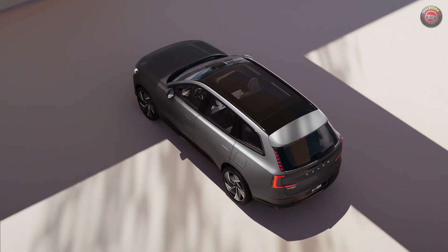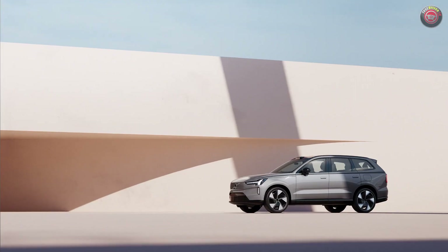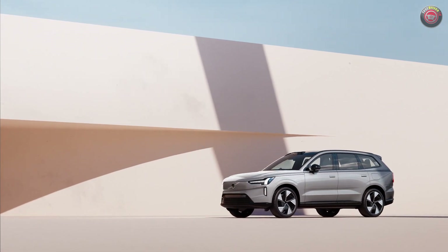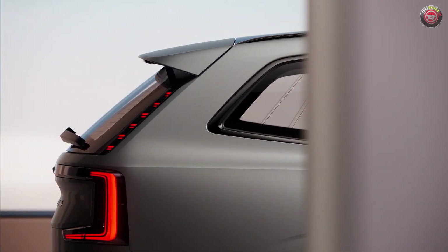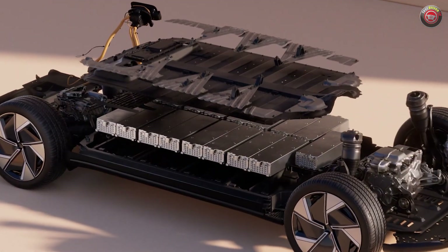The Volvo EX90 is featured at both the Google and Luminar displays where many of its collaborative features will be shown. A new flagship SUV, the Volvo EX90 features the brand's classic Scandinavian design ethos with taut lines and a silhouette of versatility and utility — form following function.